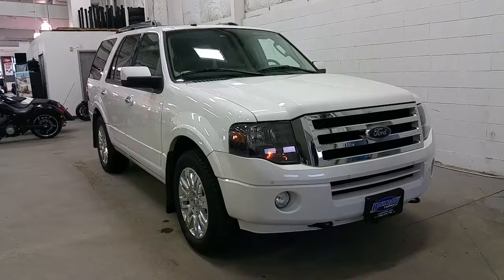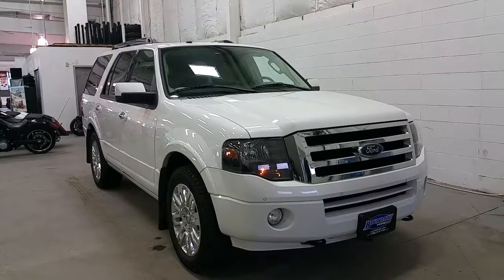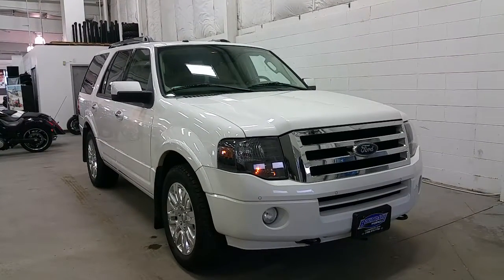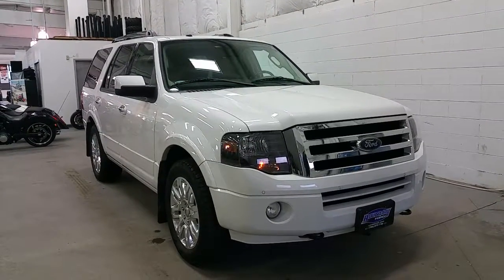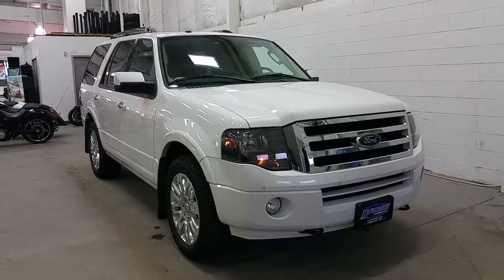If you have any additional questions regarding the Ford Expedition Limited, please don't hesitate to give our professional and friendly sales staff a call at 872-7755, or stop by our location at 2502 50th Avenue in the border city of Lloydminster, Alberta, Saskatchewan. We thank you for taking the time to shop with us here at Boundary Ford.